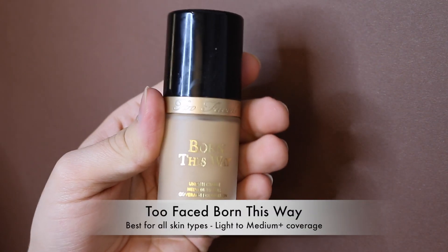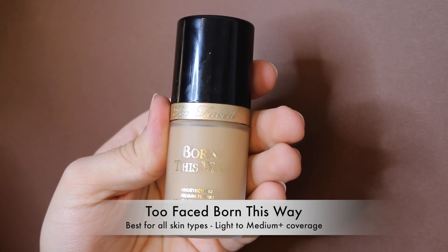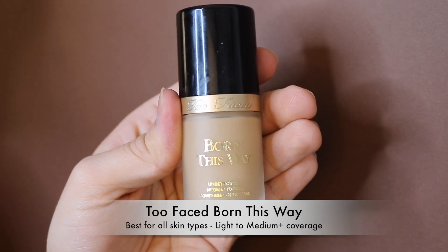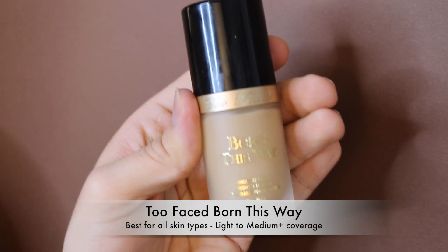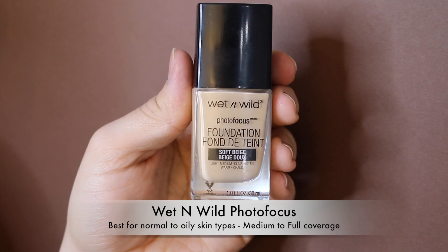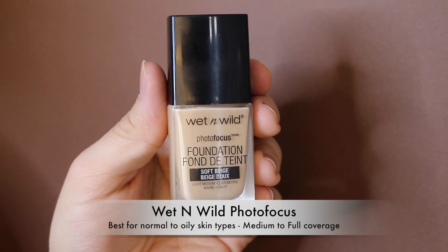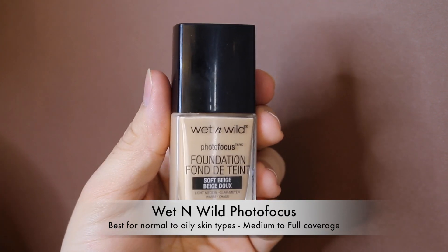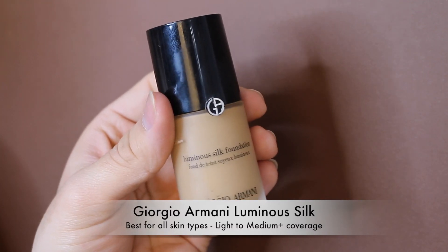Moving on to foundations — my absolute favorite in the entire world, the one I keep trying to beat but can't, is the Too Faced Born This Way Foundation. If you haven't tried it, please go get it. Next is the Wet and Wild Photo Focus Foundation in matte finish — it's better in warmer weather for my normal-to-dry skin, and at around $5.99 it's the cheapest foundation I own and one of the best.